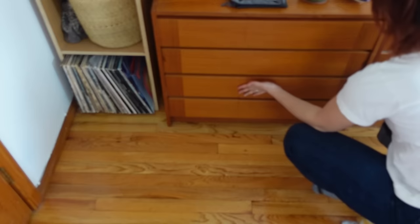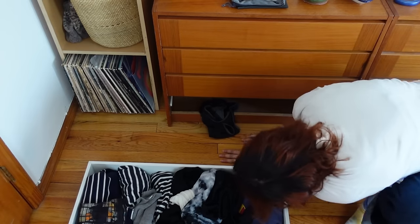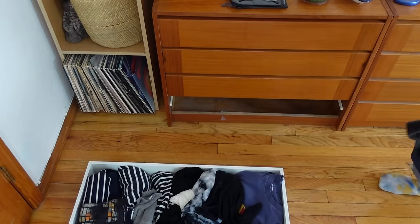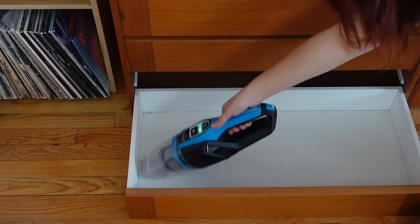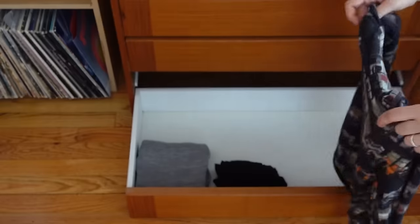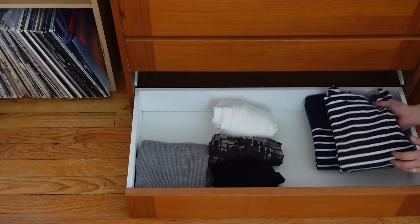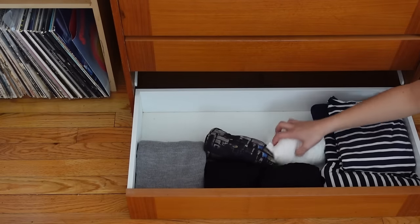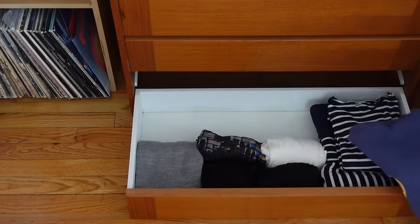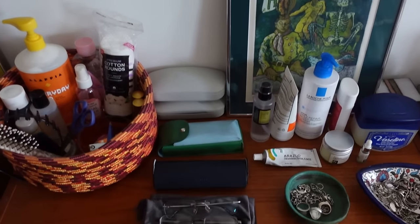This last drawer is my long sleeve t-shirts. I weirdly struggle with this category because in my mind, if I'm cold I want a sweater, if I'm semi-cold I want a cotton pullover, if I'm warm I want a t-shirt, and if I'm really hot I want a tank top — so I'm like, where do the long sleeves come in? But I keep a couple of them, some turtlenecks for layering, my striped shirt collection which is very much part of my identity from college, and another memento from working New York Comic Con while I was at Marvel.